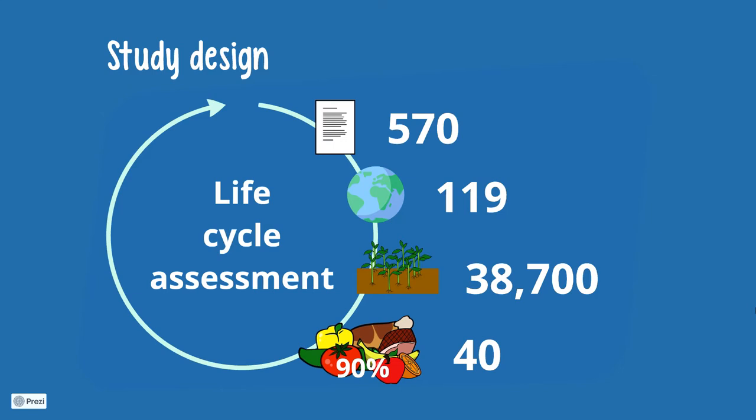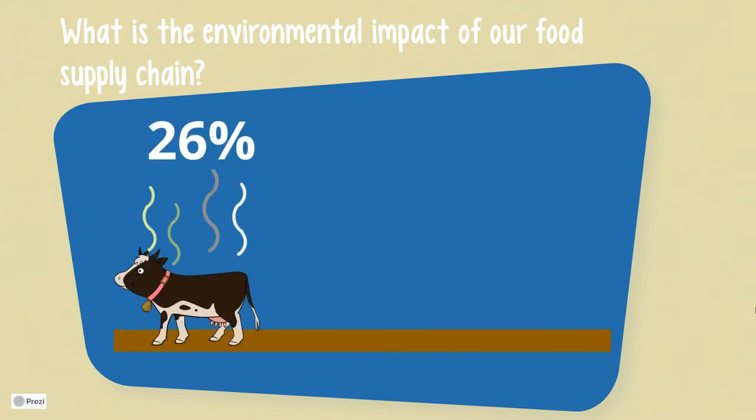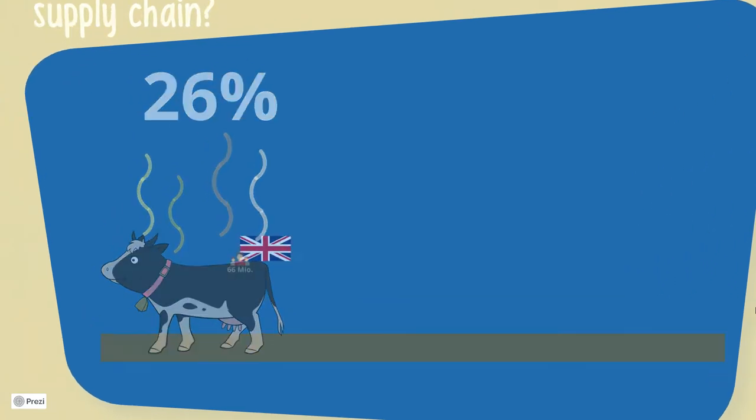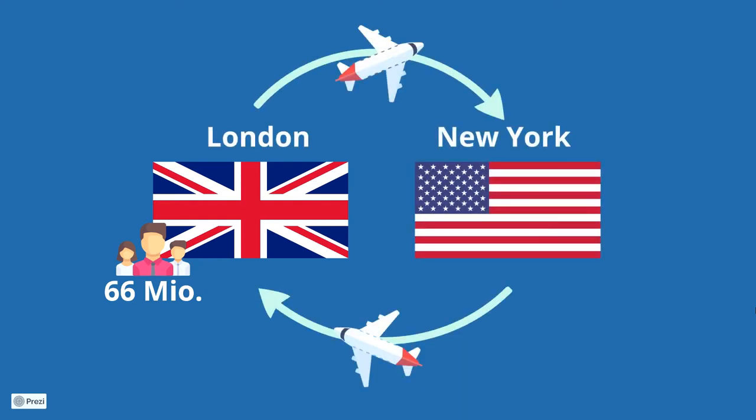This is an enormous effort and a great data set to address the question: what is the environmental impact of our food supply chain? 26% of the anthropogenic greenhouse gas emissions come from food — that is equal to the entire British population, all 66 million people, flying from London to New York and back again 93 times every year.